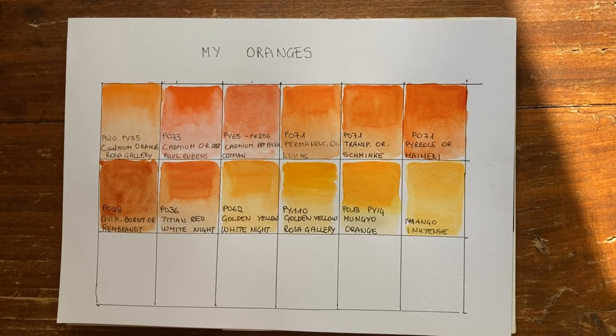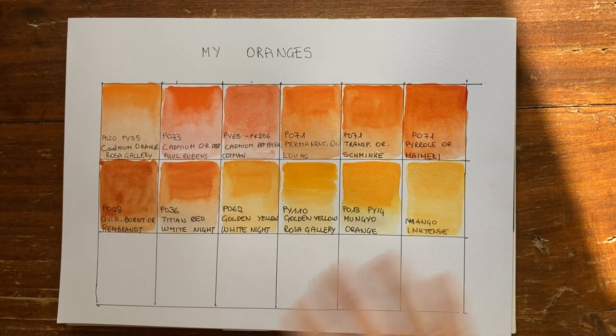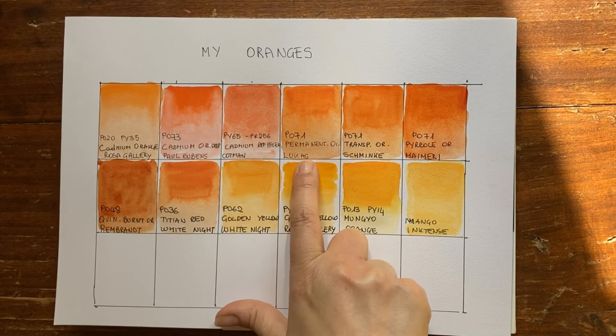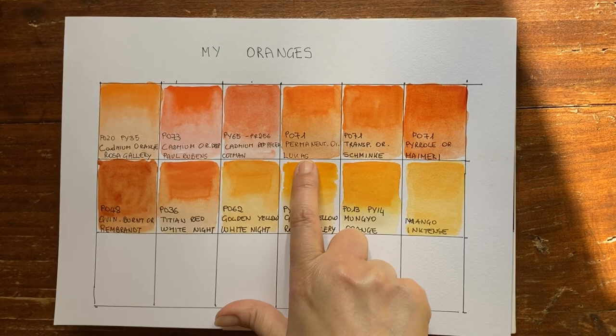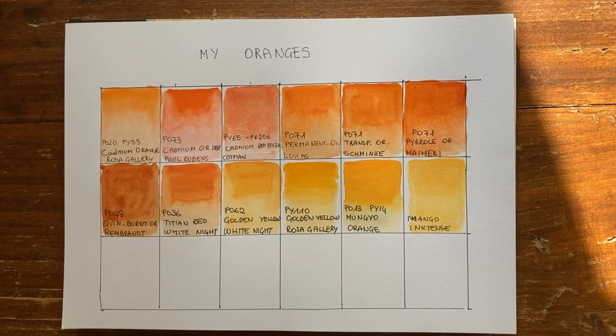These three — Permanent Orange by Lukas, Transparent Orange by Schmincke, and Pyrrol Orange by My Mary — all use the same pigment, PO71. It's a bit redundant that I have three tubes with the same pigment, but they're all so beautiful. My favourite is probably the My Mary one; when I finish these tubes I'll rebuy My Mary. The Lukas has a small tendency to cauliflower, but My Mary is really powerful. And the Quinacridone Burnt Orange by Rembrandt — even dry — keeps all its power, strength, and beauty.